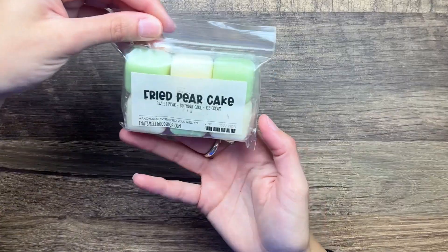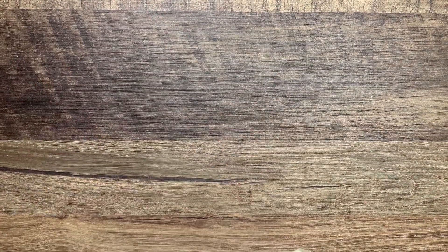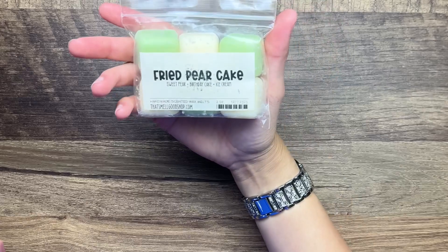Fried Pear Cake - this is sweet pear, birthday cake, and ice cream. I did pull a lot of pear scents too. Yeah this is a nice fruity bakery, excited about that.